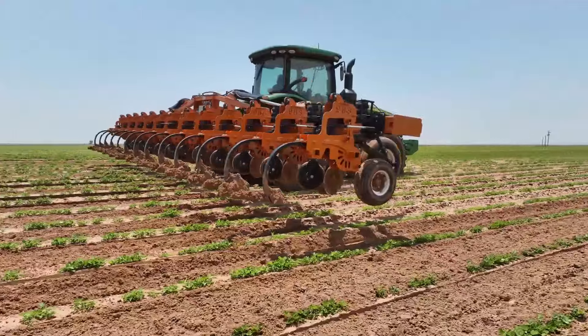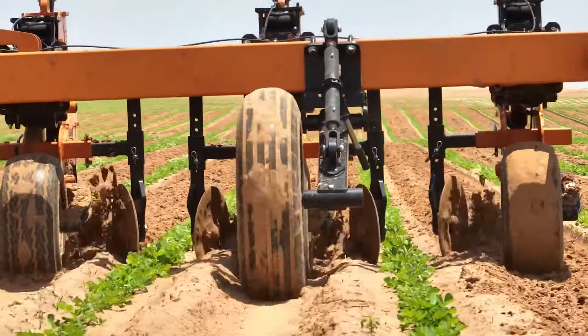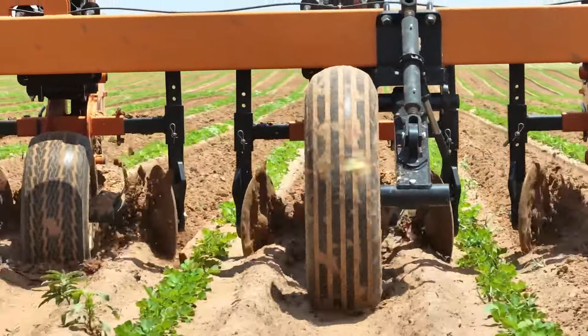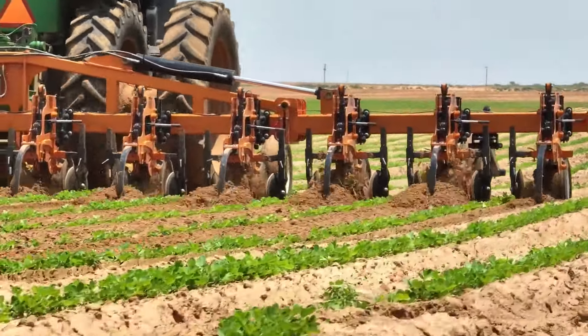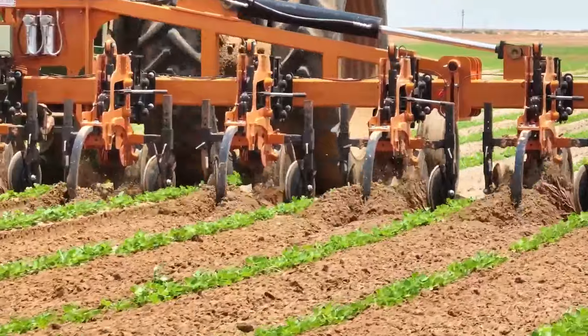The SM5-988 Row Crop Cultivator is specifically engineered to work efficiently between rows of crops, ensuring weed control and soil aeration without damaging the plants.